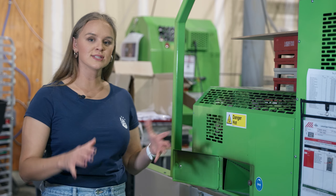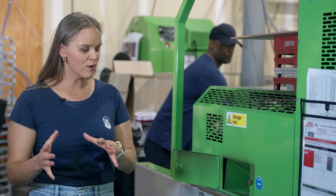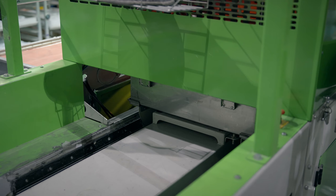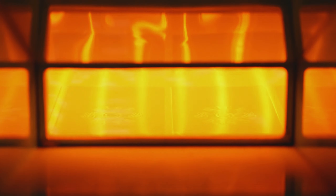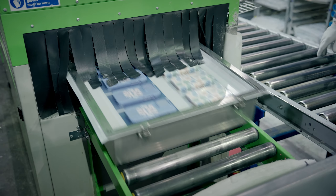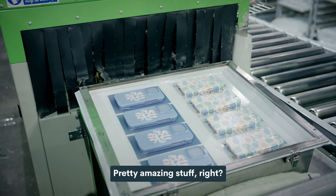We can actually see the designs through a little window in the oven — this is the sublimation process at its closest point. Literally the ink from that film gets heated into the phone case design. Phone cases are actually one of the trickiest products to print because they're 3D — that's why we have those jigs and molds, and why the film vacuum-seals onto the phone case to get that 3D print. Pretty amazing stuff.